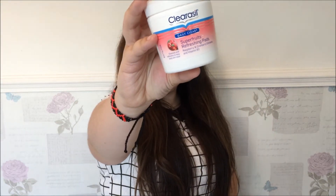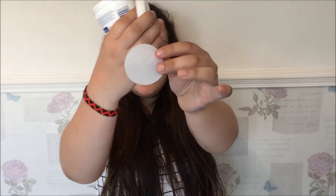This is normally the last thing I do, but here it is — the Clearasil Daily Clear Super Fruits Refreshing Pads. These are just spot pads; you open them up and wipe them around your face. I sometimes use these at night.